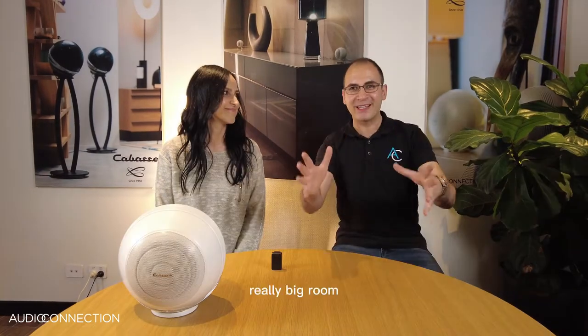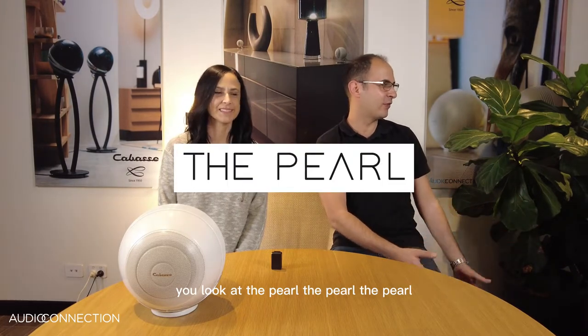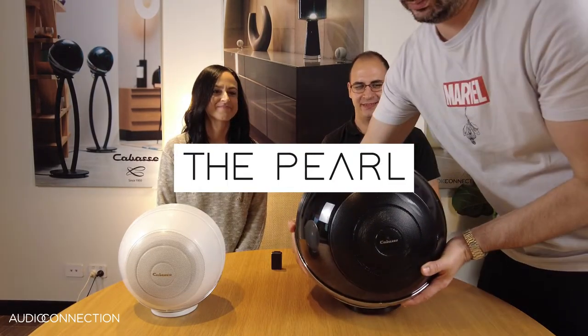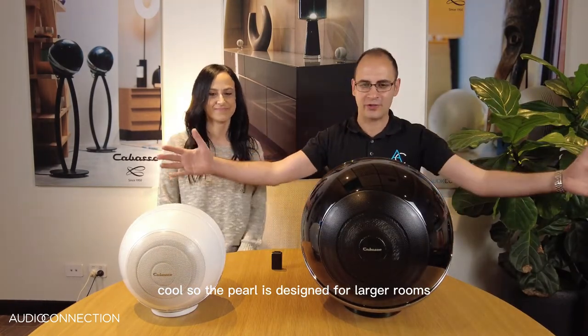So they sound awesome. The Pearl is designed for larger rooms.